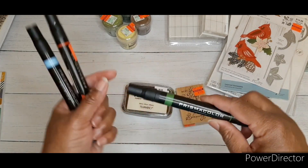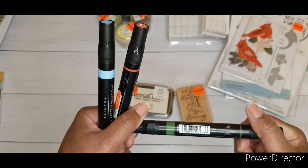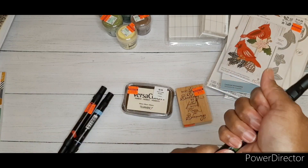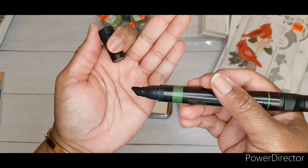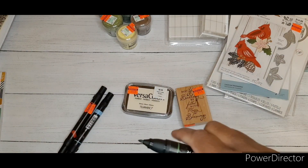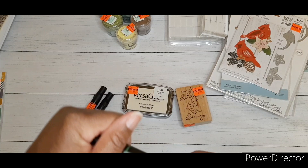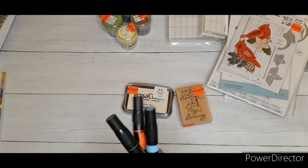I went back and got more Prismacolor Premiere markers — I believe they're alcohol-based and dual-tip. One end is a thicker tip, the other is a finer tip, and they smell like alcohol. I'm super excited to use these and wonder how they'll mix with my Spectrum Noir pens.